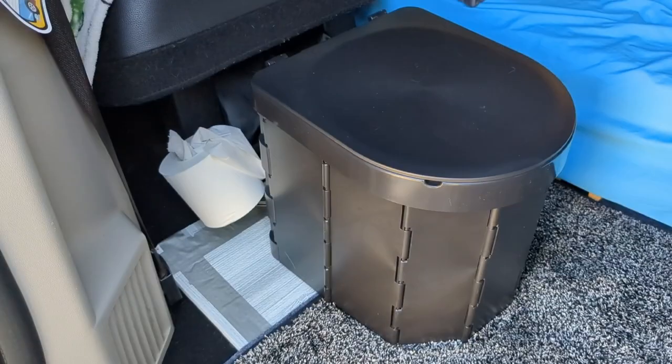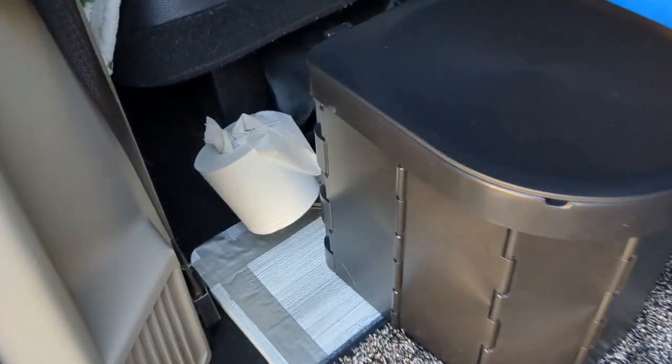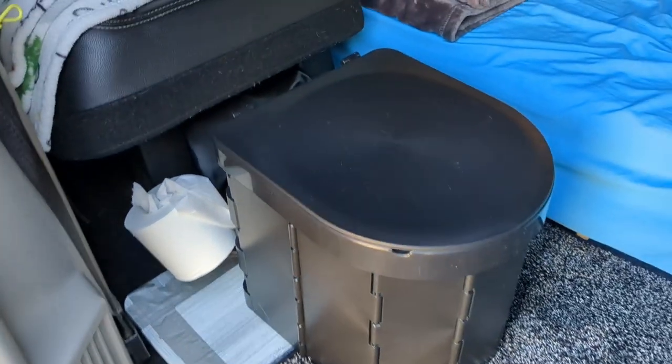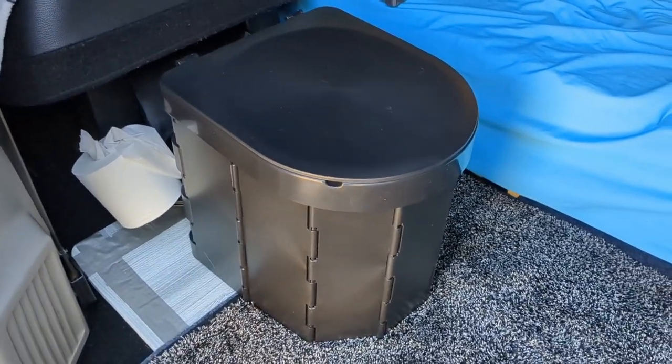Black Friday is right around the corner, so you'll want to add this to your cart. Let me show you how awesome it is. Ta-da! This is my new toilet. And yes, it has a toilet paper holder — how great is that?